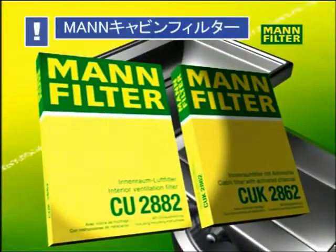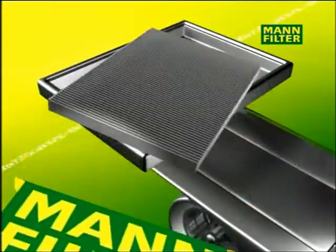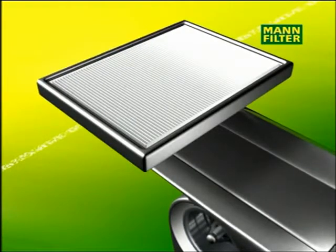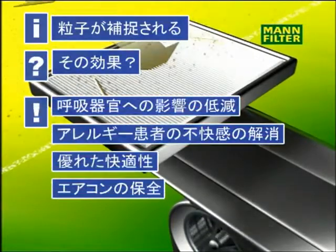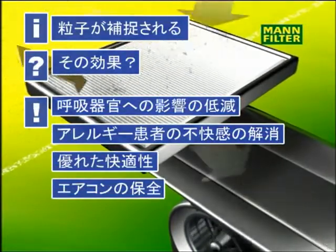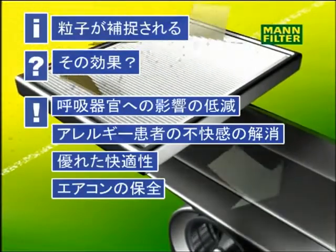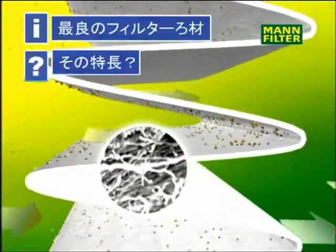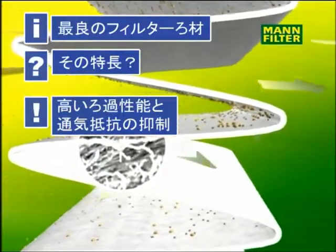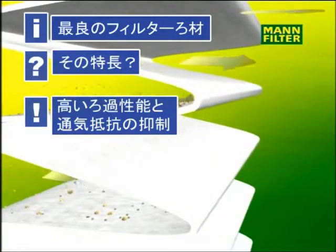Particle filters and combined filters can help prevent this. Particle filters retain pollen, dust, smoke and other solid matter. These filters help to reduce allergic reactions, protect the respiratory tract and the vehicle's air conditioning, and give more comfort. The filter itself consists of supporting material and a microfilter layer. The optimised medium allows for a high level of particle precipitation with a minimum of pressure loss.